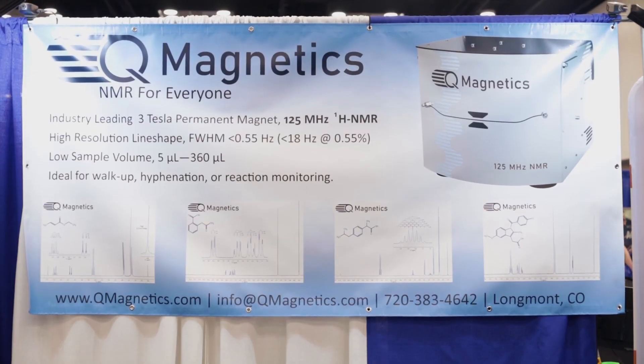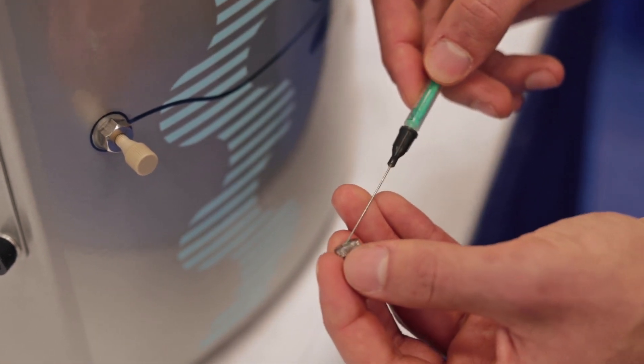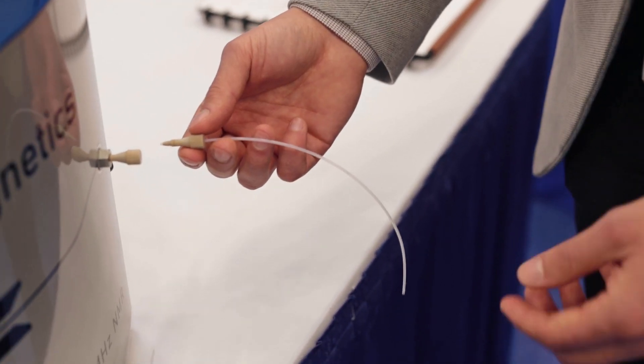This is a novel design. The design features a flow path, in which case you inject your sample with a syringe. It does not necessarily rely on the five millimeter NMR tubes that most practices rely on.